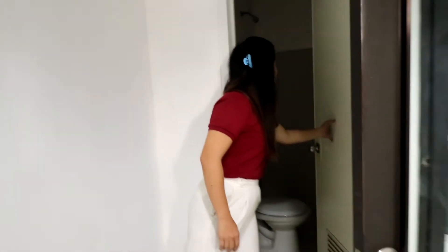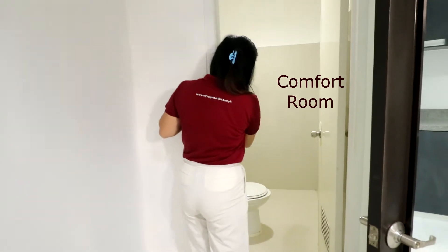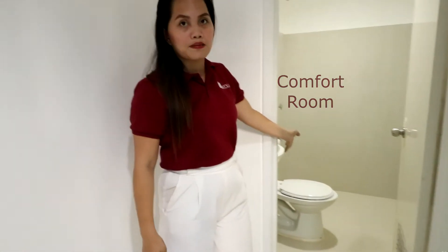Here's the toilet of this unit. It is also finished — it comes with a shower, lavatory, and a toilet bath.